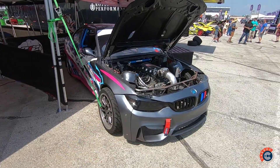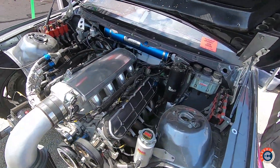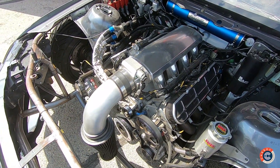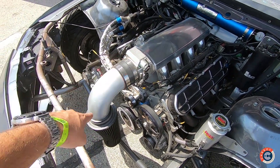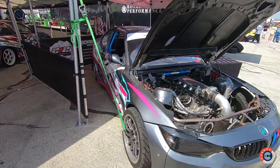Like for example this BMW here with a big Chevrolet V8. You can see it has an LS engine — aluminum block and cylinder head — a naturally aspirated engine, mounted in a BMW body.